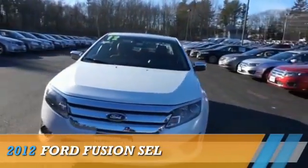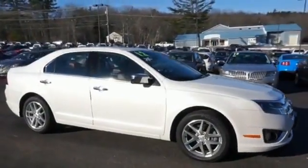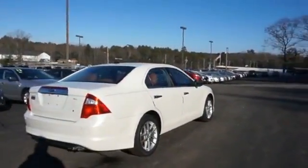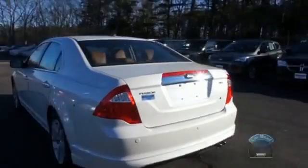Presenting the 2012 Ford Fusion. It's powered by front-wheel drive, a 2.5-liter four-cylinder engine, and a six-speed automatic transmission. With fewer than 10,000 miles, this vehicle is like new.